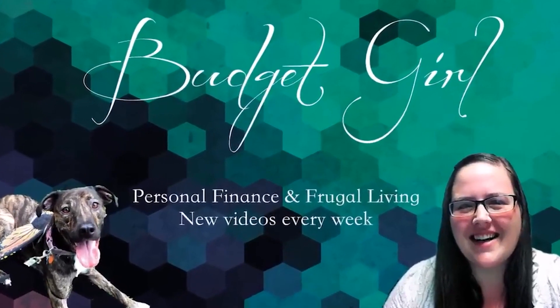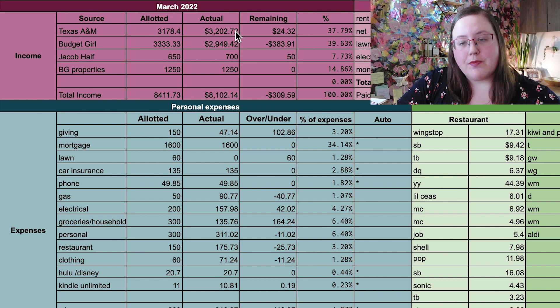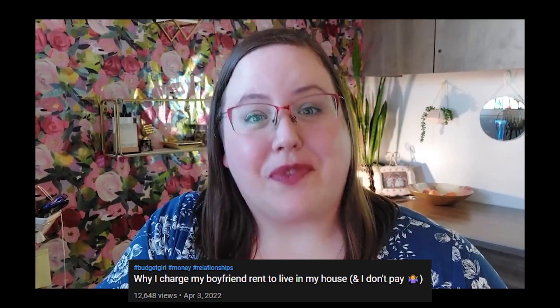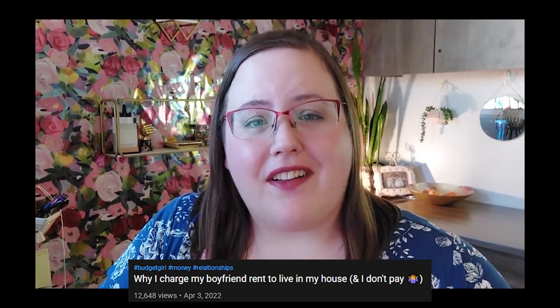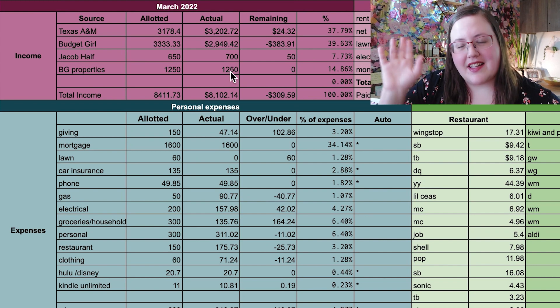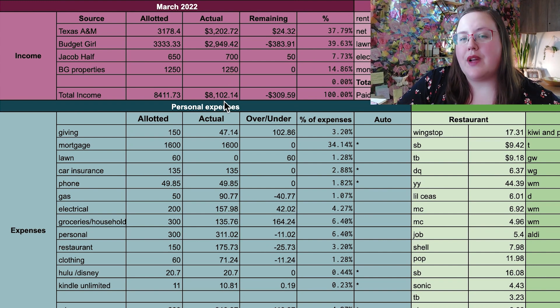If you don't know me, I'm Sarah, also known as Budget Girl here on the internet, and I've been posting my budget on the internet for eight years. So let's look at it. I made $3,202 from my day job at Texas A&M. I made $2,949 from Budget Girl, and my boyfriend paid me $700 for his half of our household expenses. And I made $1,250 from my long-term rental tenant, because I live in the duplex that I own and I rent out one side. So that's a total of $8,102 in income for the month.